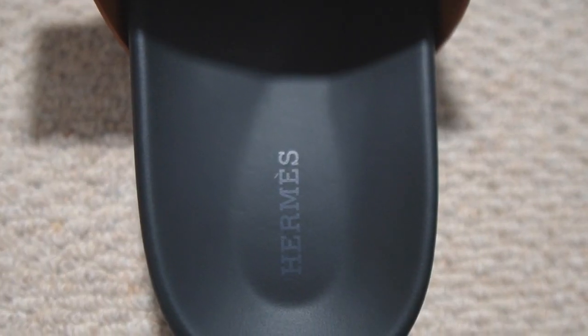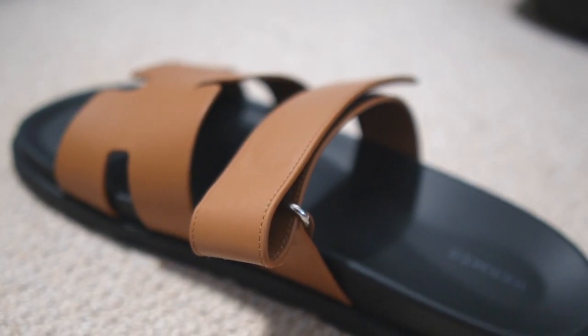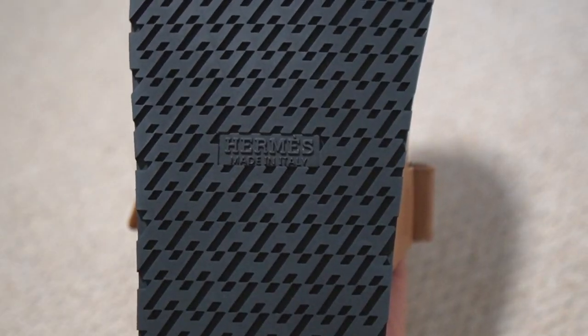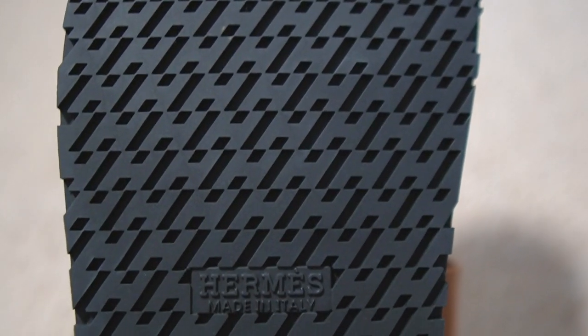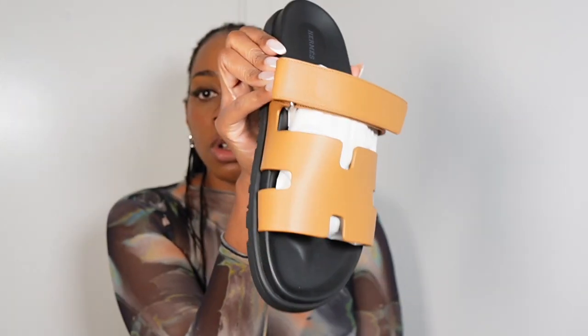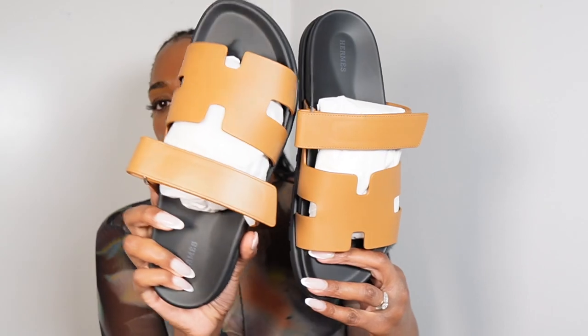I wasn't sure what color to pick up. My knee-jerk reaction was to go for black because black goes with everything and it's an easy color to wear. However, I've been finding that especially during summer, black shoes or sandals can look a bit harsh when wearing lighter colors. I already have a few pairs of black sandals, so I wanted something a bit more gentle — browns or nude colors can be a bit less harsh when pairing with other browns, whites, or linens. So I picked up the brown, which they're calling 'natural' or 'neutral.'